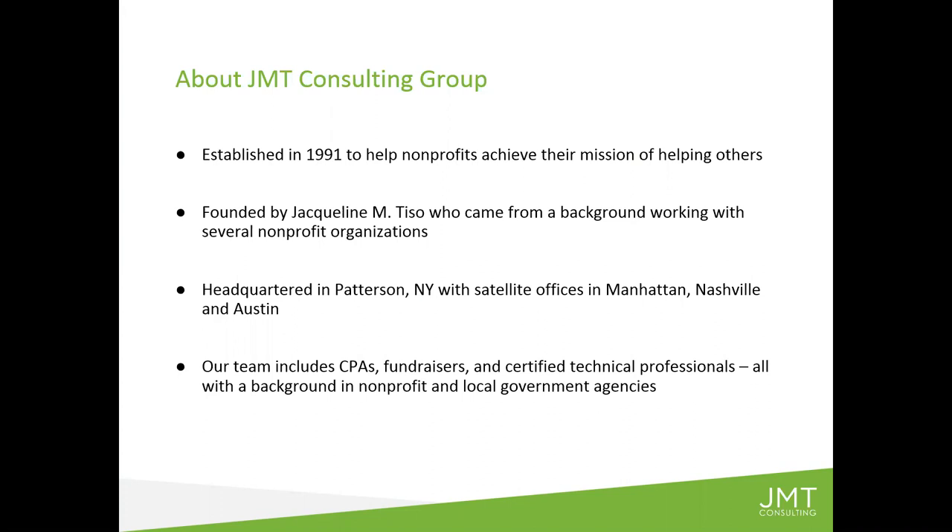For three decades, we've done nothing but help nonprofits. We help primarily with implementing systems, whether they be accounting or ERP systems. We work with MIP Fund Accounting and Sage Intact, for example. We've worked over the years with other products — some of you may remember American Fundware. We are here as an independent firm that only works with nonprofits, constantly vetting the marketplace. When we see products that are a good fit for nonprofits, we partner with them and bring them to our clients. Vena is one such tool.